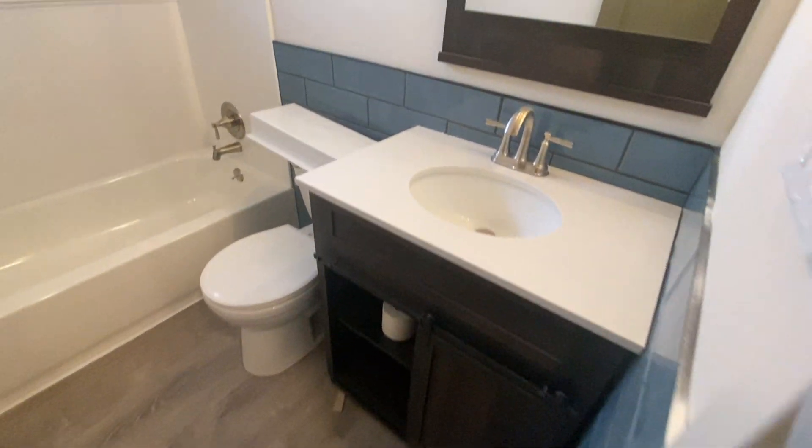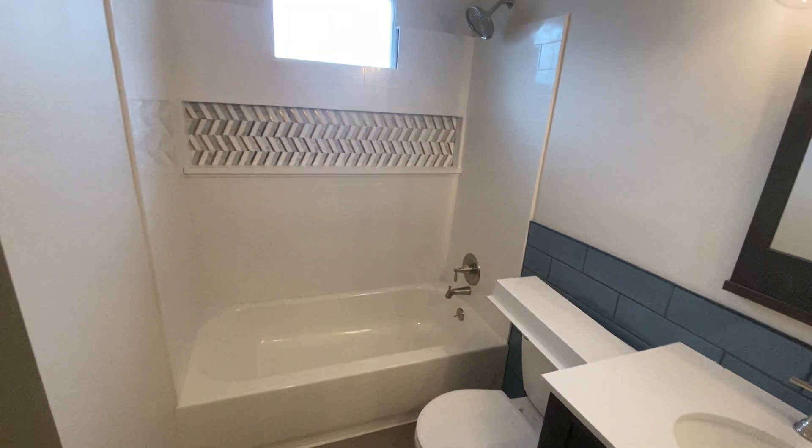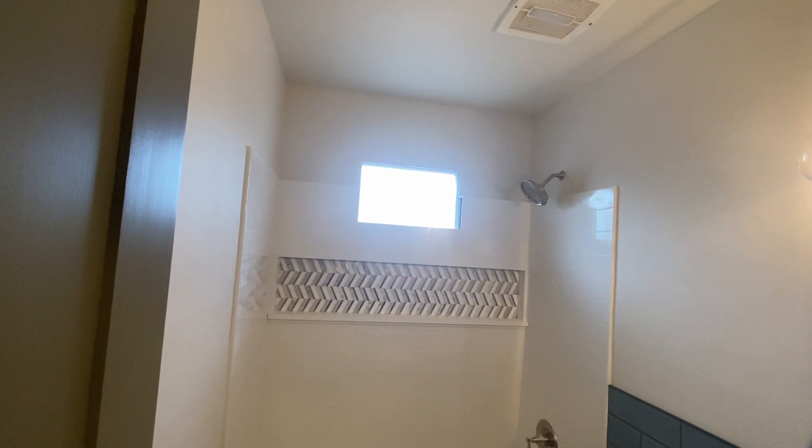And then bathroom. Tub. Nice job with the niche on the shower. That's impressive.